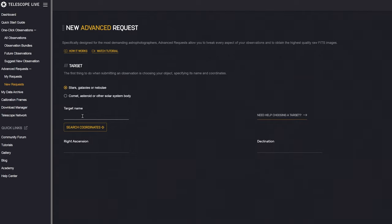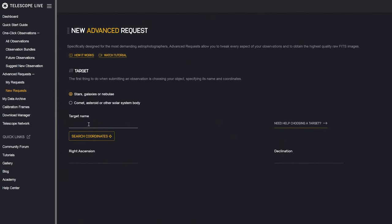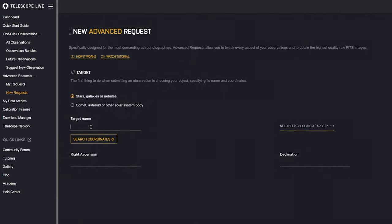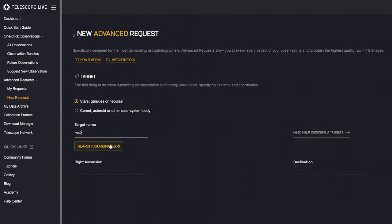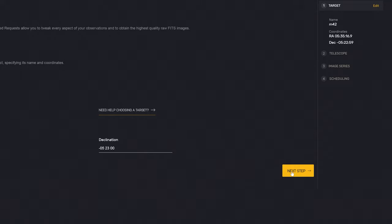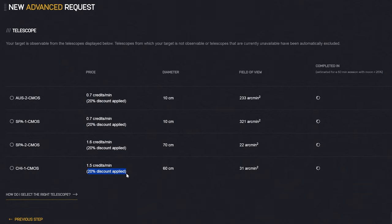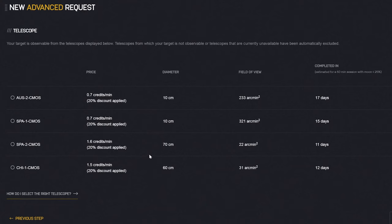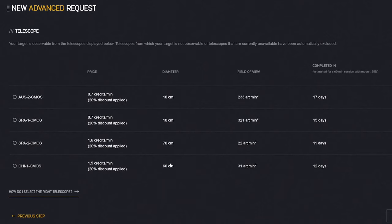I've clicked on new request and I think I would like to image M42, or as it's better known, the Orion Nebula. There have been other remote observatories I've used where they require you to find the coordinates of the object yourself, which can be such a pain. But with Telescope Live, you just click search coordinates and it finds it for you straight away — that's really helpful. On the next page, you have to pick which of their telescopes you wish to use. The list will only show telescopes that are capable of imaging the target, so if the target is well within the Northern Hemisphere, telescopes in Chile and Australia won't be able to see it, but the ones in Spain will.